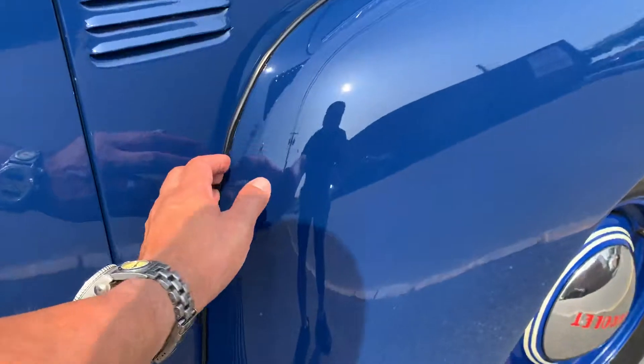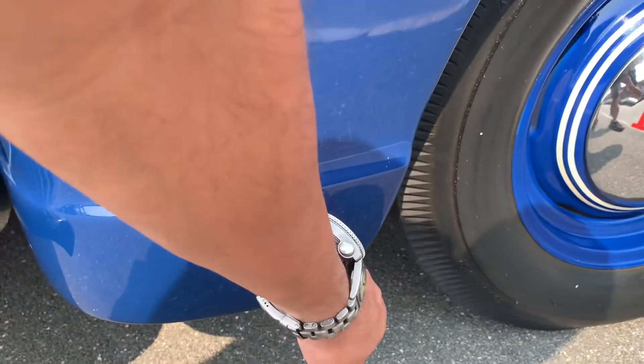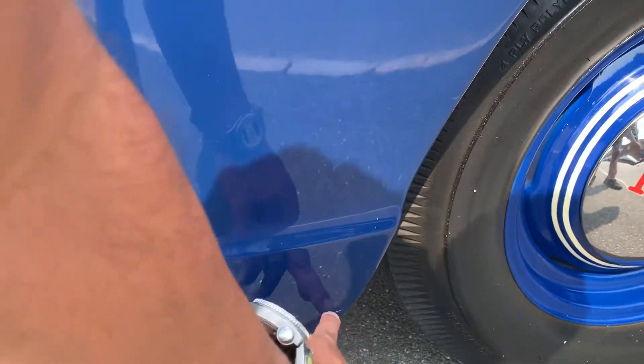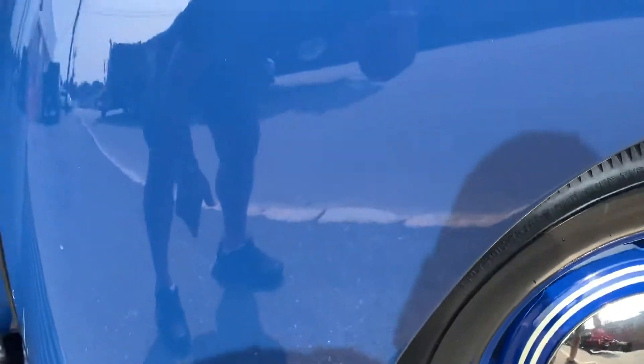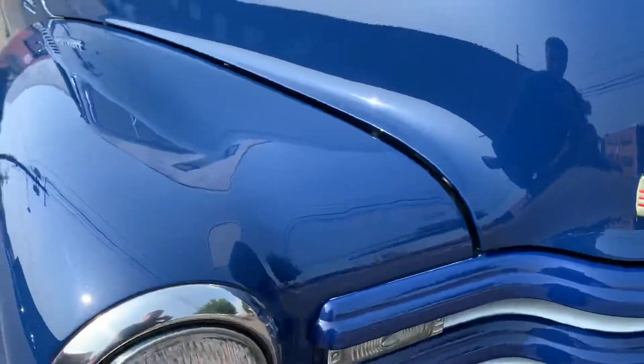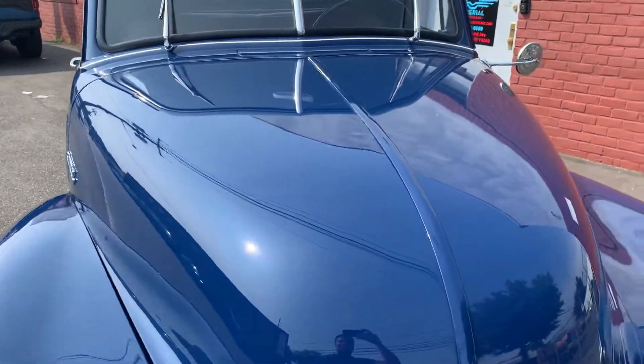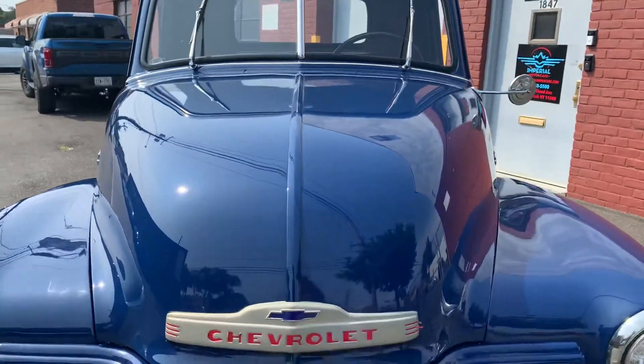All the seals here look really nice. There's a tiny little mark there — it's not a scratch, just something on top; we'll polish that out. This fender looks good, straight, no dents, really nice. The hood is in fantastic condition, no dents, really no chips or anything on it.